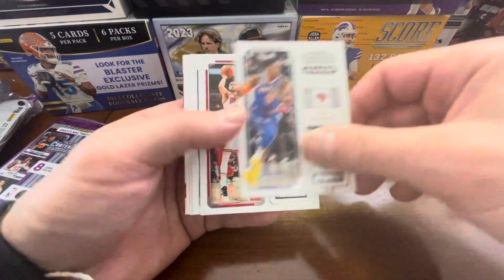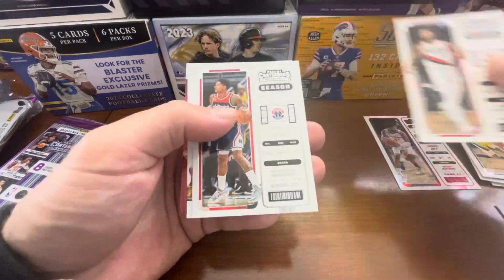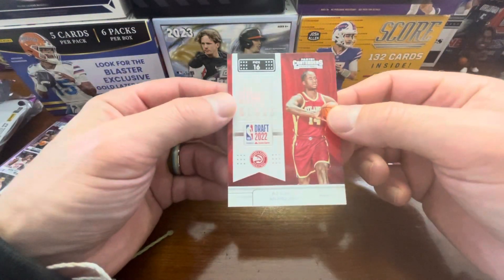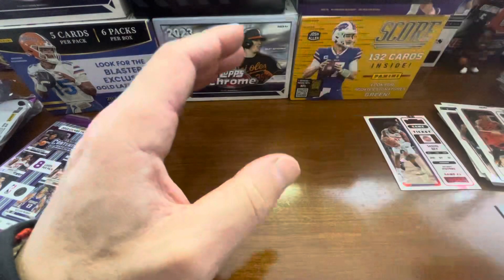Spencer Dinwiddie, RJ Barrett, Zach LaVine, Chris Duarte, Dame, Bradley Beal, Pascal Siakam. And then another draft class 2022 — that's an AJ Griffin rookie.